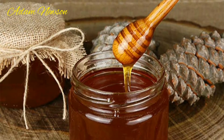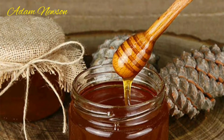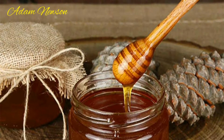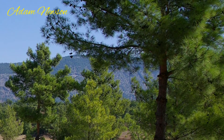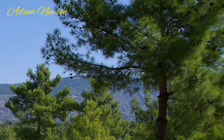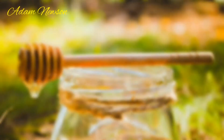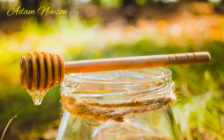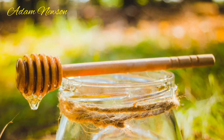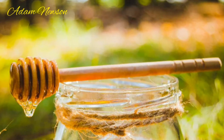Have you ever thought about the taste of pine honey that comes to our tables and fascinates us with its taste? Have you ever wondered how bees produce honey from a pine tree that doesn't even have flowers? Let's take a closer look at this interesting honey making. We know how bees produce honey — bees, one of the most special creatures on earth, take the essence from the flowers of trees and plants and turn it into honey.